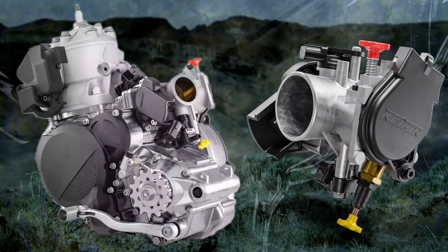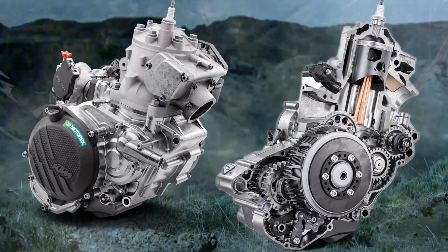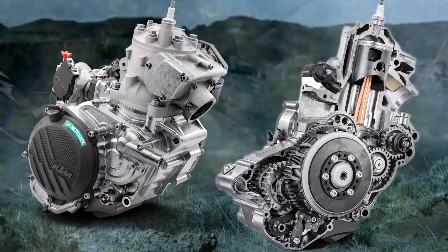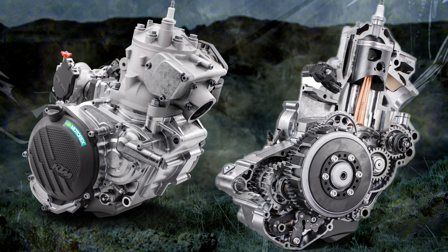Engineered quite literally in a class of its own, the 2025 KTM 150 EXC has an impressive power plant for its size, boasting an impressive power delivery with an overall weight of just 18.8 kg, setting the benchmark for youngsters, beginners, and experienced enduro riders looking for an ultra-lightweight, agile two-stroke off-roader.